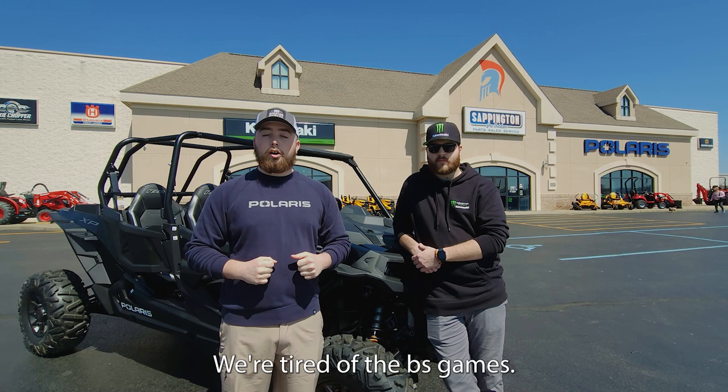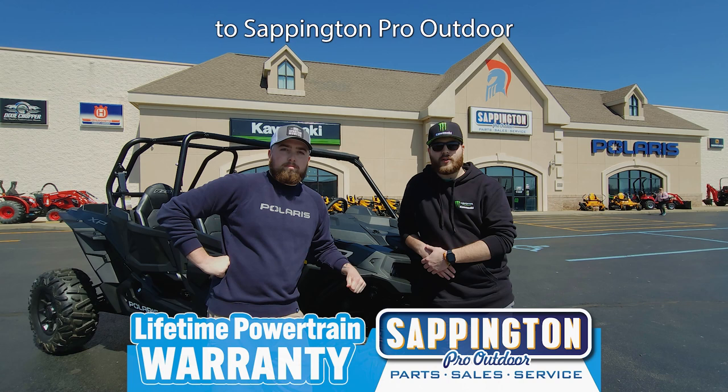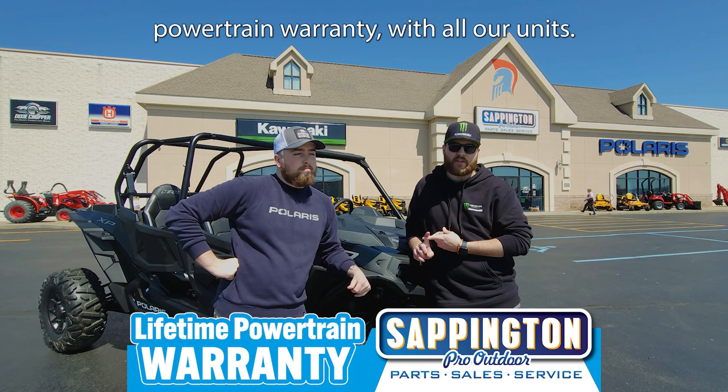We're tired of the BS games just like you are. So if you guys want a great buying experience, come on down here to Sappington Pro Outdoor and we'll show you why we're the fastest growing dealer in the Midwest. We offer a free lifetime powertrain warranty with all our units, and the price that we tell you is the price you're going to pay out the door. Come see us at 4700 East Jackson Boulevard. Give us a call at 573-243-1975, or just text us.